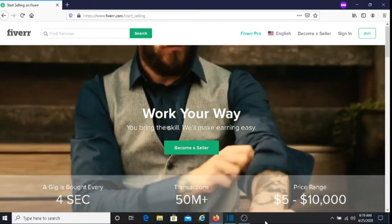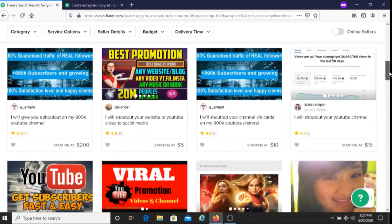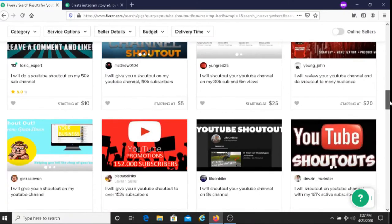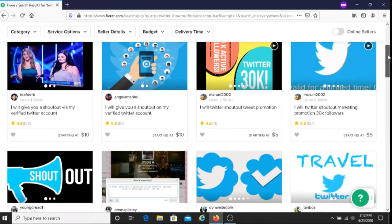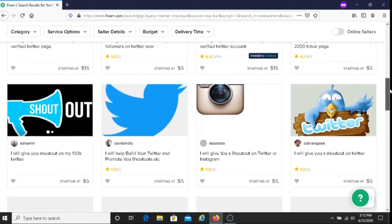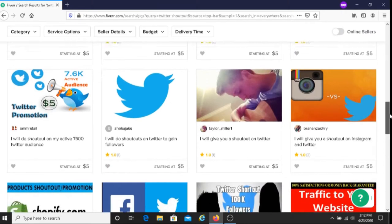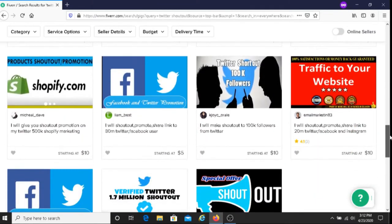One of the ways to do this is by offering to do shoutouts on Fiverr. You would post on Fiverr that you're willing to do shoutouts for people or companies in exchange for a fee. What I like about Fiverr is that you get to charge whatever fees you like — $5, $10, $15, or $20. You have that option.